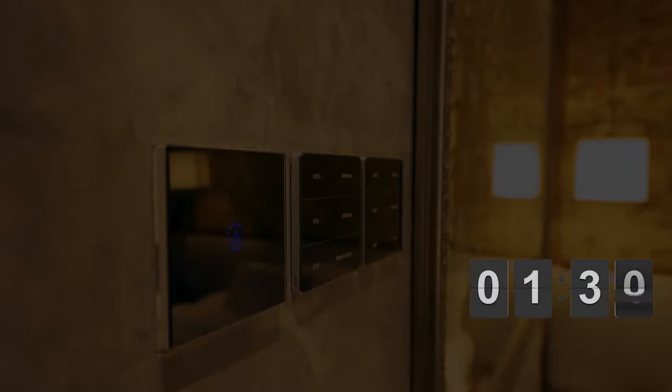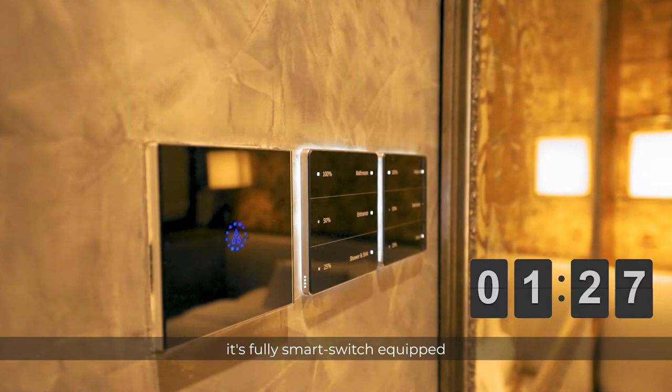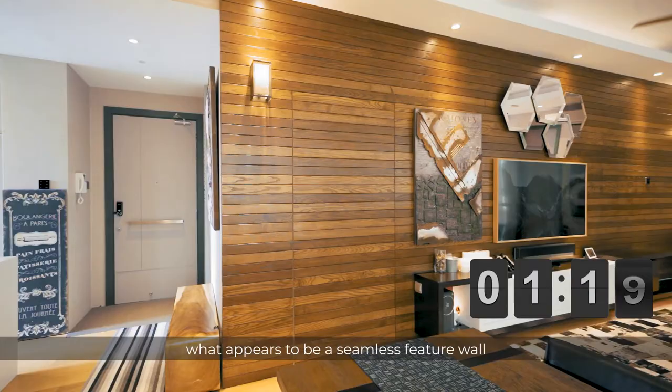One special feature of this home is it is fully smart switch equipped, allowing you to control your lightings and appliances from your mobile devices. As we enter the living and dining room area, what appears to be a seamless feature wall conceals the bomb shelter.